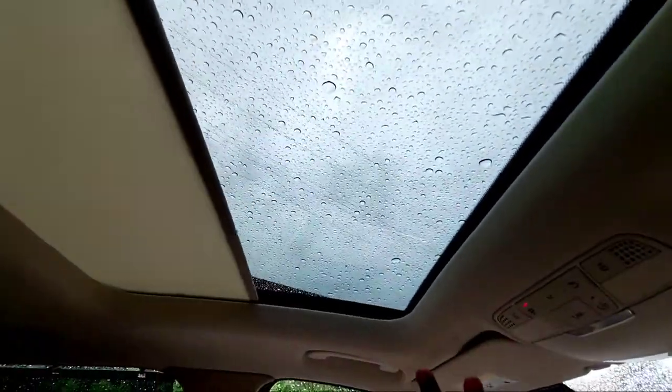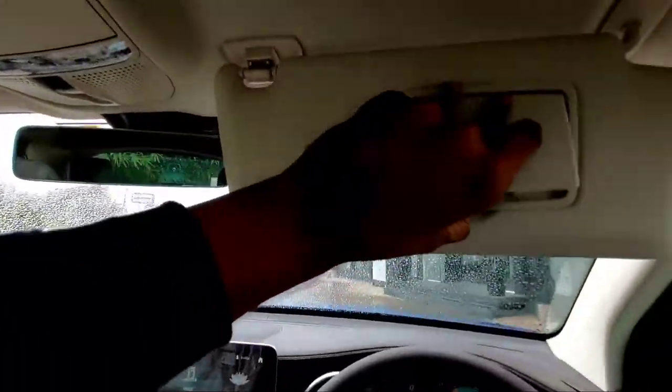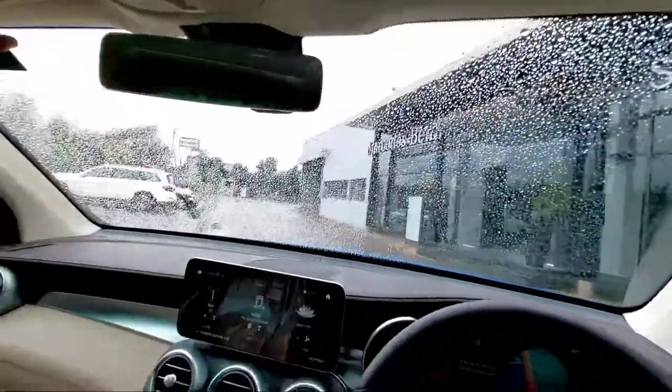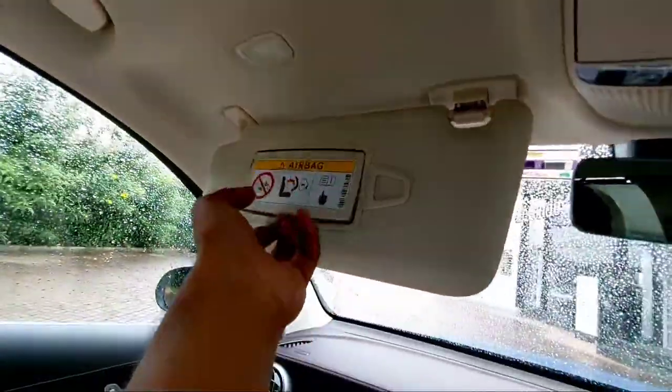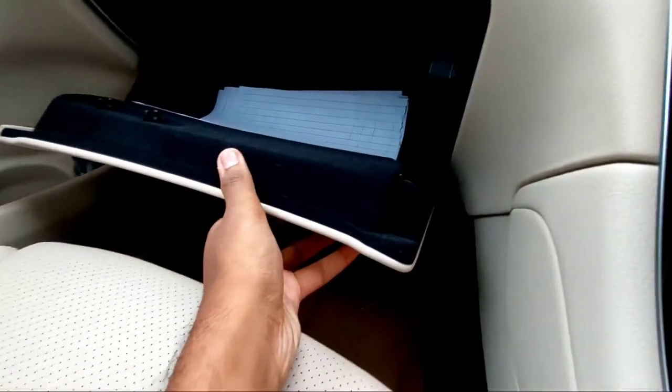You also get a panoramic sunroof which looks very cool. There are sun visors with vanity mirrors and lights for both the driver and co-driver. You have a good-sized glove box.